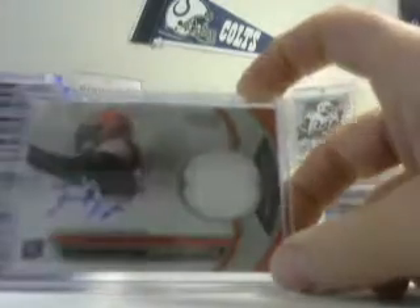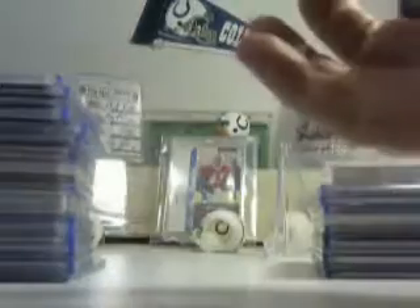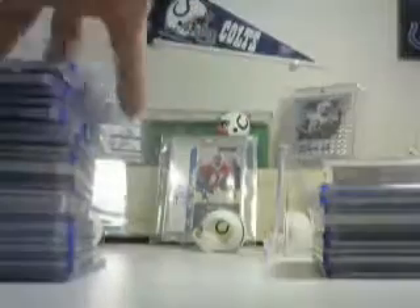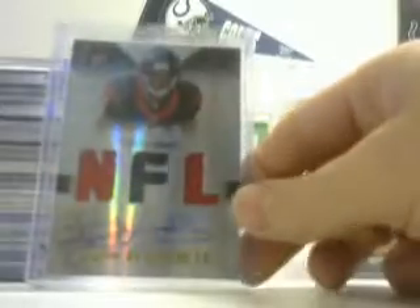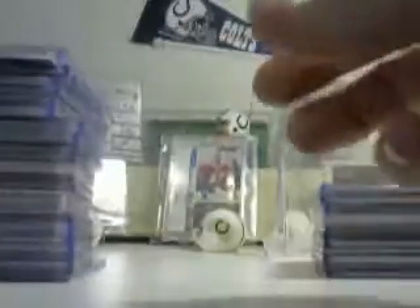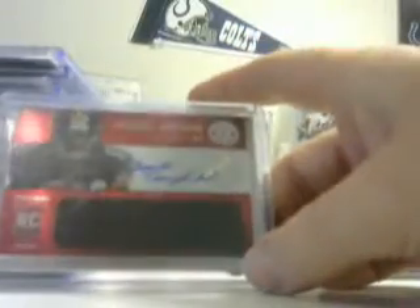Greg Little in a Browns uniform, patch auto, not numbered, from Born Starling, books at $15. Taiwan Jones — this is the second one of these I've had, traded the first one off. Numbered 105 of 265, books at $15. Davir Posey jersey — red, black, red — with a little piece of jersey in there, numbered 241 of 299, books at $12.